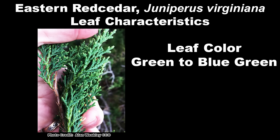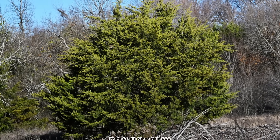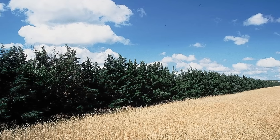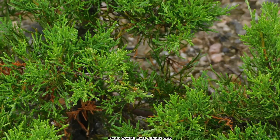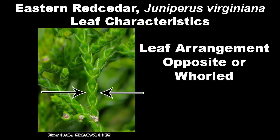Leaf color is green to blue-green. The foliage is dense and a healthy Red Cedar makes a substantial barrier to wind and sight, making them a great choice for a windbreak or visual screen. That dense foliage also has an impact on why Red Cedar is a problem in some situations, which we'll cover in a bit. The leaf arrangement is opposite or whorled, and the foliage is also somewhat aromatic.